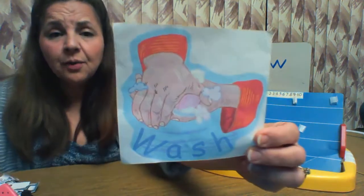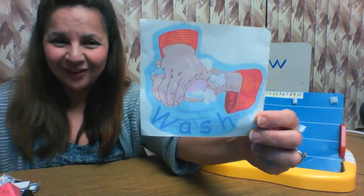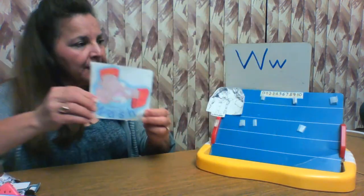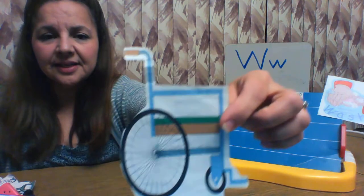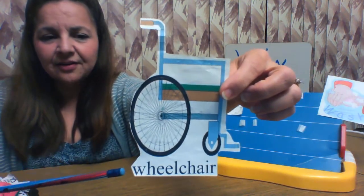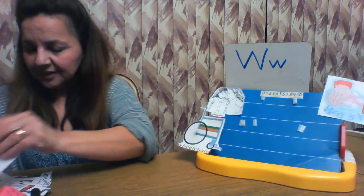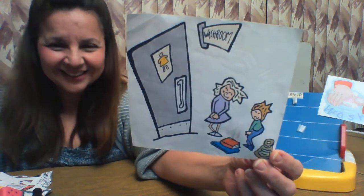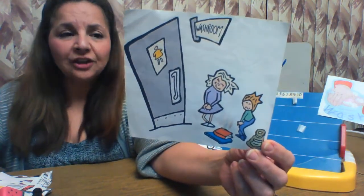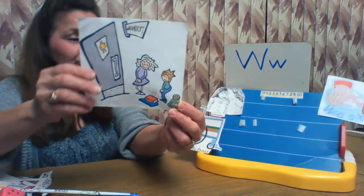To get the germs off, we have to wash. Wash your hands with soap and water. Wash. This is a wheelchair — here's the W. Wheelchair. They are waiting to go to the washroom. Washroom begins with the letter W.